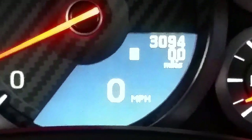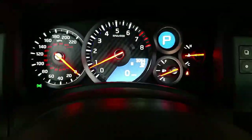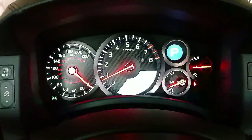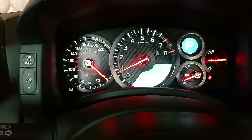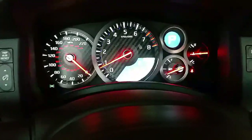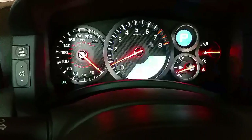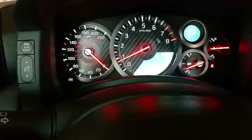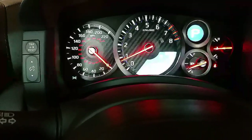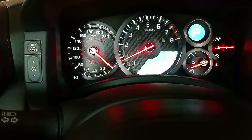This car has right around 3,100 miles for two years of driving, so it is a pretty well taken care of car. I don't drive it as much — I go to car shows and car meets mostly in the summer, and in the winter it stays in storage, which is where it is right now.